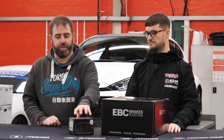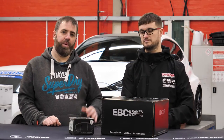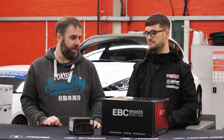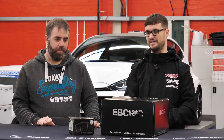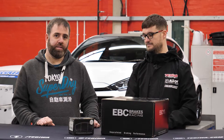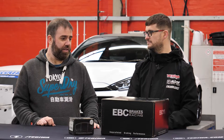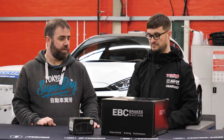As well as the discs, we've got some RPX pads. These are their pure track pads. I've got RP1s on there at the moment — they've been brilliant, so I'm really excited to try the RPXs out. They're like a step up; the RPXs are sort of the ultimate compound that EBC do. They've been fantastic on track, they last great, they've been not even as dusty as the standard pads, to be honest. They're not noisy either.